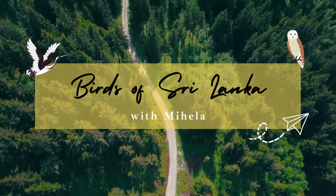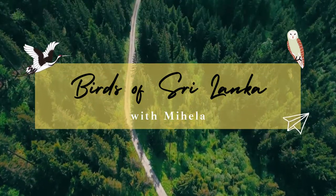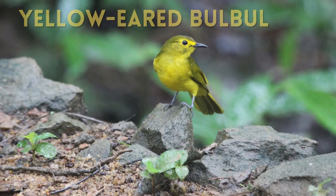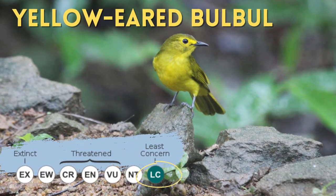Hello, I am Mihaila. Today I am going to talk about a very beautiful bird that is endemic to Sri Lanka, the yellow-eared bulbul.